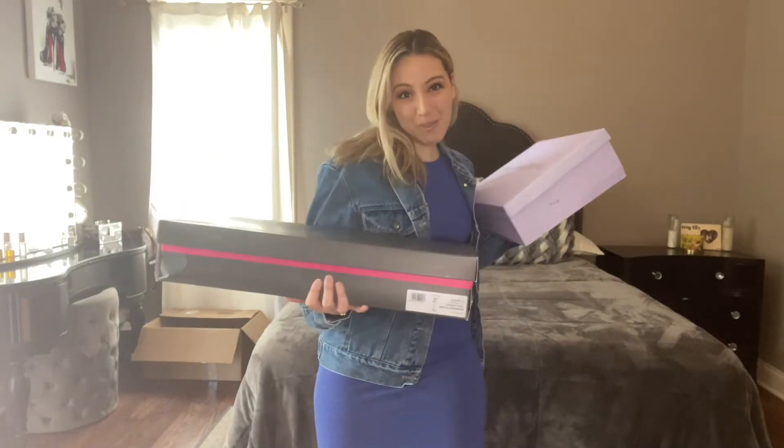Hey everyone, so class got canceled. Since class got canceled, I figured I would show you guys some boots that I got, because which basic girl doesn't love fall season? I got not one but two pairs of boots.